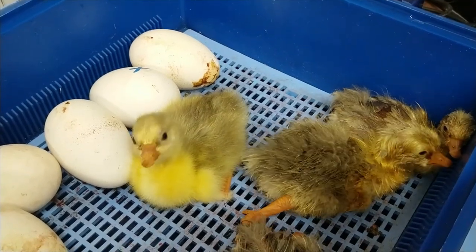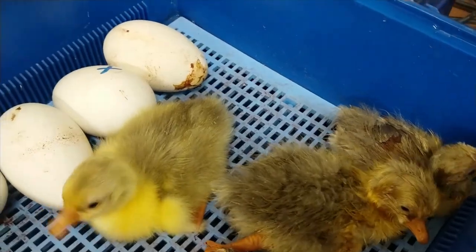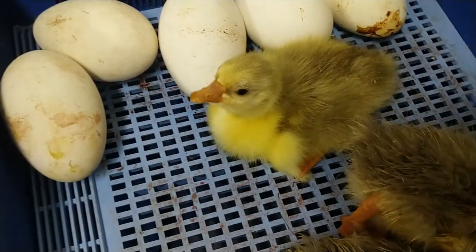So less than 24 hours later, this is what we have. You can see the one on the left hatched out a bit sooner and it's dried off — it's lovely and fluffy — so it's ready to go under the heat lamp in our little container box for the goslings.